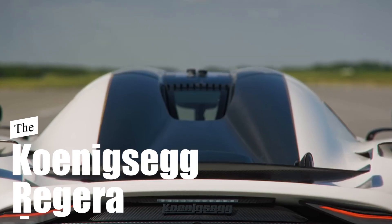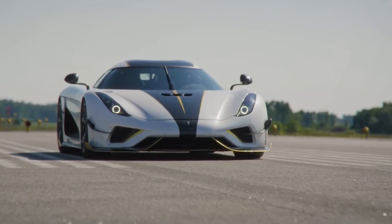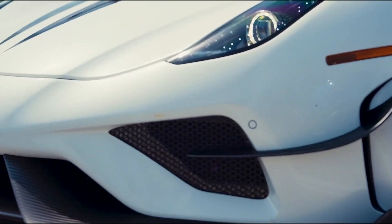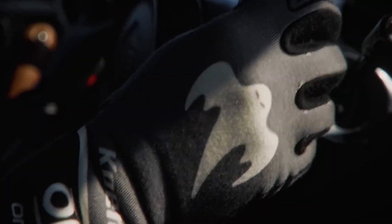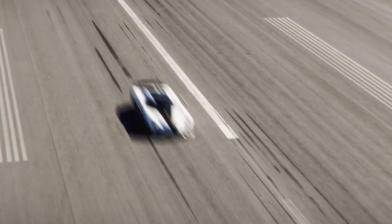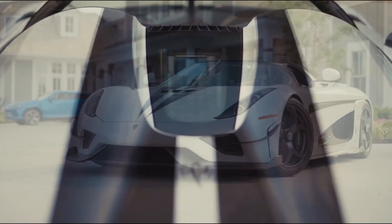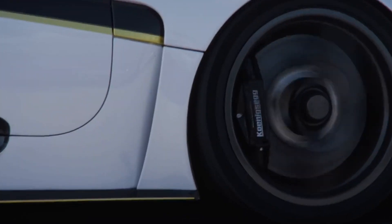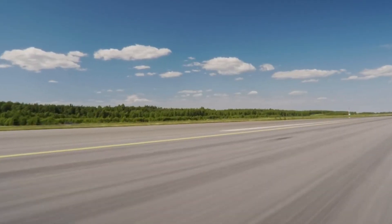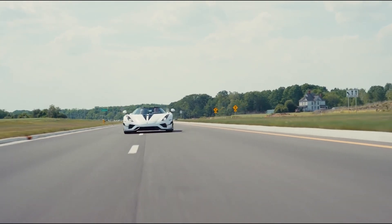Koenigsegg Regera. This car is a remarkable hypercar that boasts an array of advanced features. One of its standout features is its powertrain, which combines a twin-turbocharged V8 engine with three electric motors. This hybrid setup results in a mind-blowing total power output of over 1,500 horsepower. The Regera utilizes Koenigsegg's direct-drive system, which replaces the traditional gearbox with a single-speed transmission, enhancing power delivery and acceleration. This unique combination of power and technology enables the Regera to achieve astonishing speeds and acceleration that few cars can match.